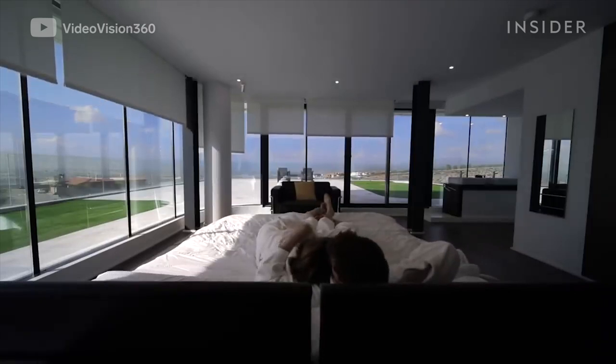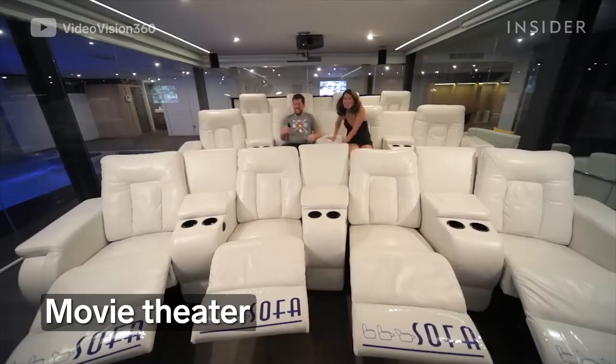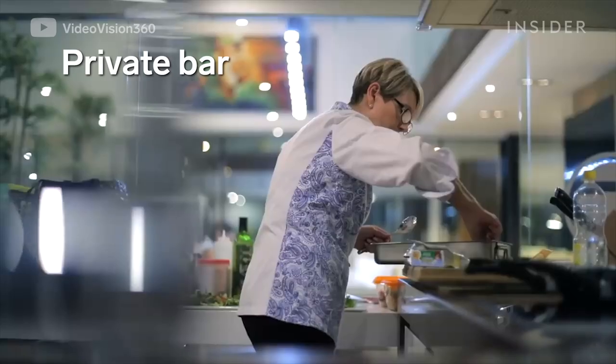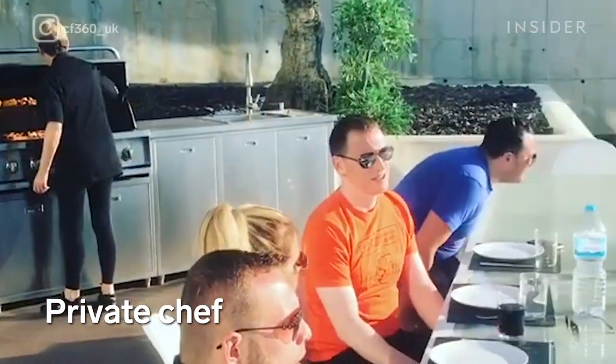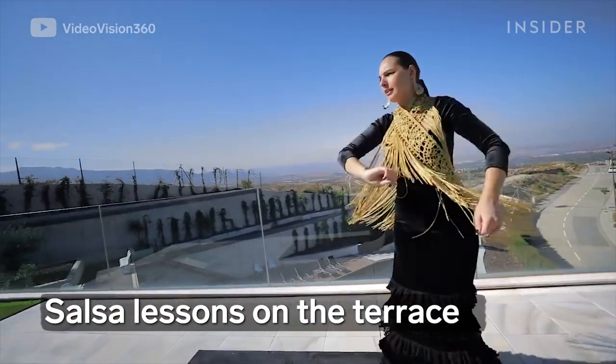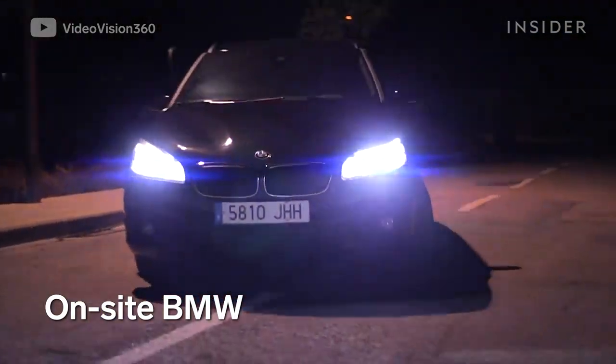But for those less into fitness, the Airbnb has plenty to keep you entertained. Catch a movie in the cinema, have a drink mixed for you at the private bar, or a gourmet meal prepared by a private chef. Take some salsa lessons out on the terrace, or cruise around town in a BMW that comes with the house.